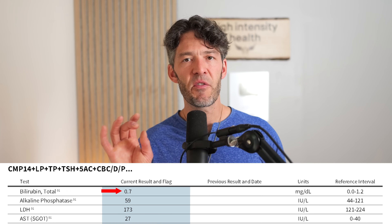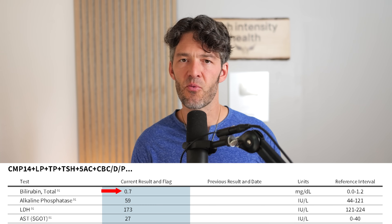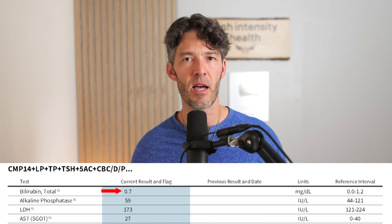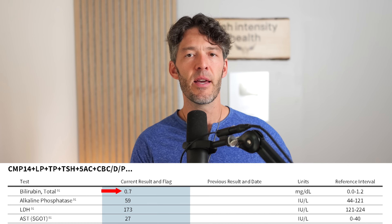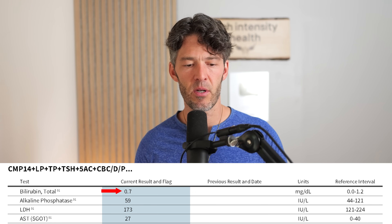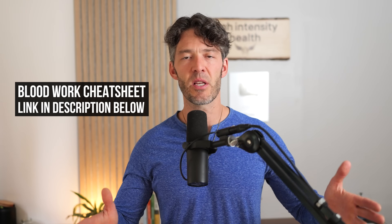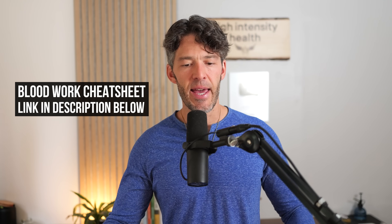Since I mentioned N-acetylcysteine and detox, I want to focus on one biomarker: bilirubin. If your bilirubin is over two milligrams per deciliter, that might be indicative of Gilbert syndrome. This is relatively benign, but it does indicate a genetic polymorphism in a key detoxification enzyme known as UGT (glucuronosyltransferase). This enzyme is not only responsible for metabolizing bilirubin — it's also involved in detoxification broadly. This is an important biomarker to consider, and it's part of the comprehensive metabolic panel on our Blood Work cheat sheet.